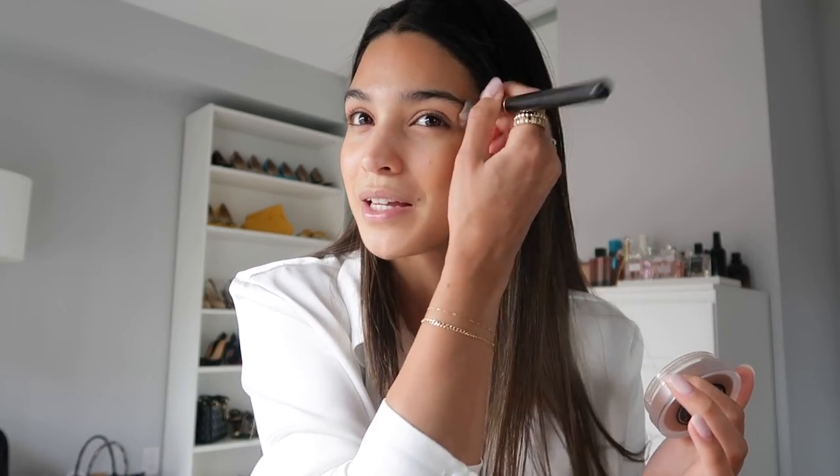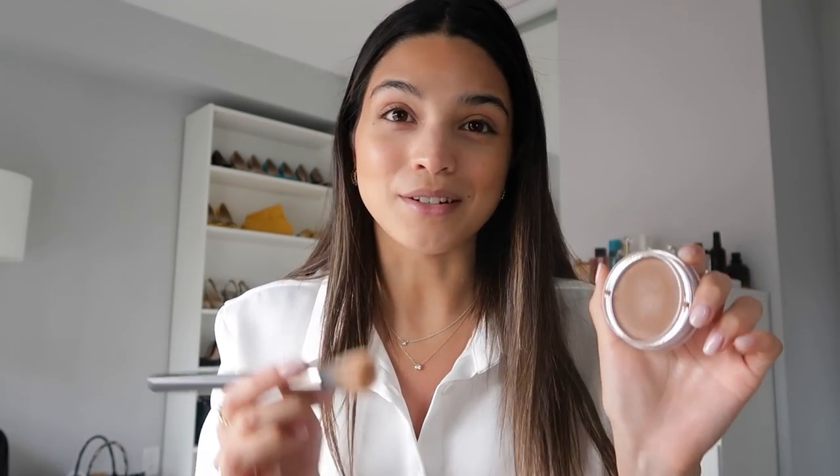The trick with this bronzer is to start with a little and build it up. I've had multiple instances where it's gotten super patchy on me because I used too much right off the bat, so be very gentle with it — add a little bit and then start to build it up to the color and strength you want. Out of all the bronzers I've used, this one has the most perfect color: it's not too cool-toned so it looks like a contour, but it's also not too orangey. I'll just bring a little bit underneath to tie everything in.